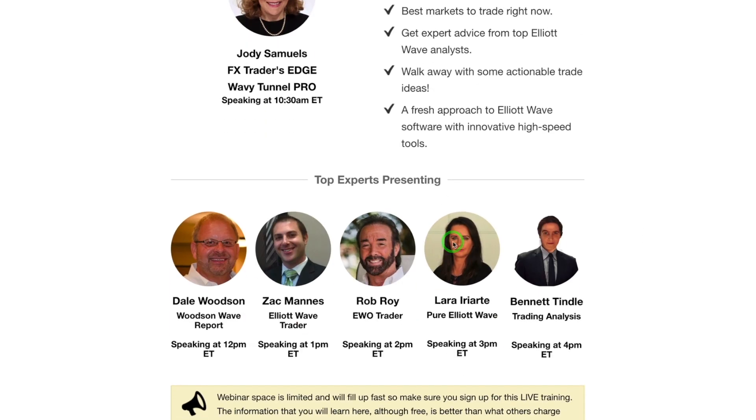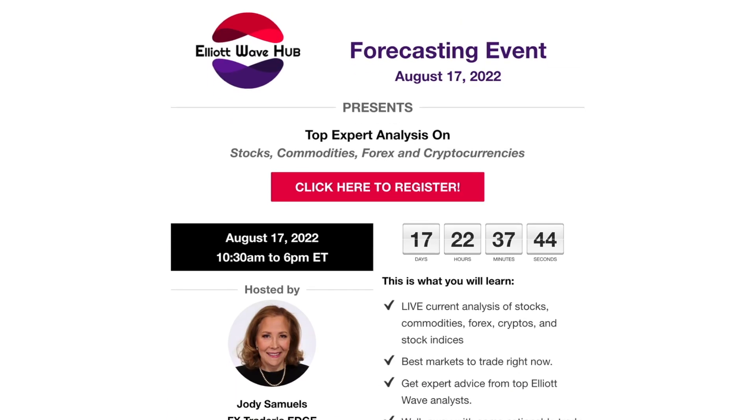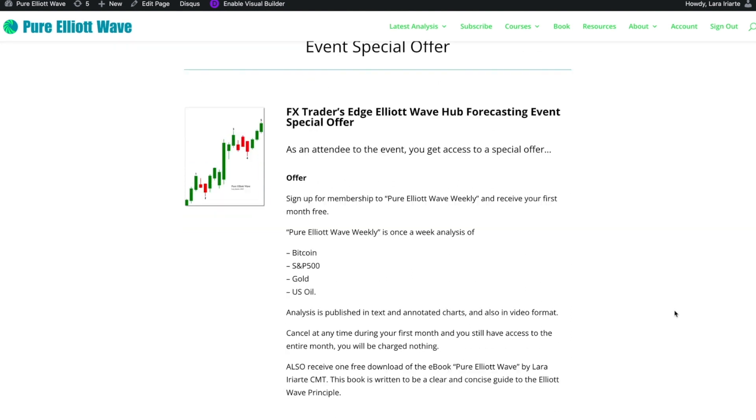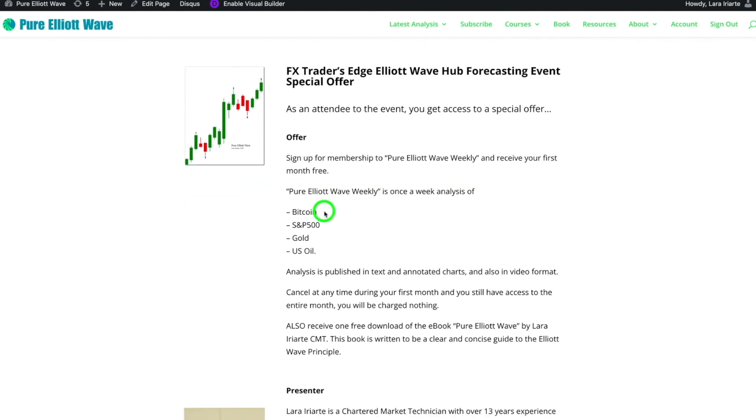You get an hour's access to my analysis. I'll be covering Bitcoin and the S&P 500 live with you, and if I have time, I'll also cover NASDAQ. If you register for this event, you'll also have an exclusive offer to sign up for a free month of my Pure Elliott Wave weekly on my website, pureelliotwave.com — that's once a week analysis of Bitcoin, the S&P 500, gold, and US oil for a whole month free.